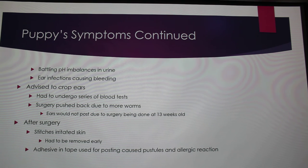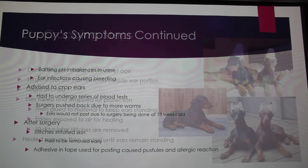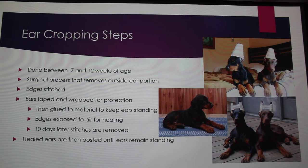After the surgery, her stitches irritated her skin. When she got to the actual posting phase, she was allergic to the adhesive and the tape, so she was getting pus in the tape. As a result, her ears were never going to heal properly.